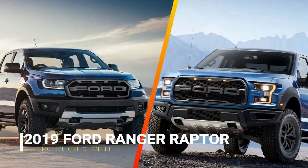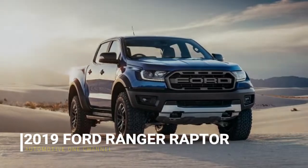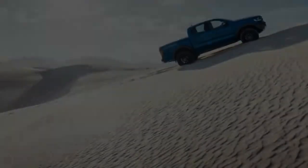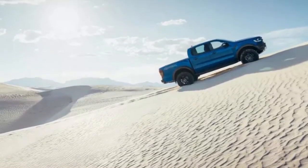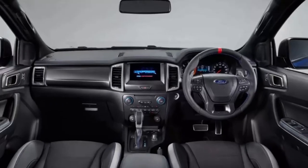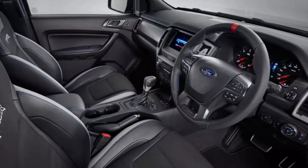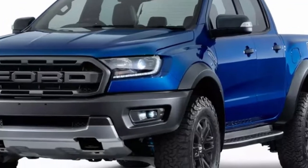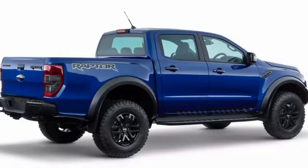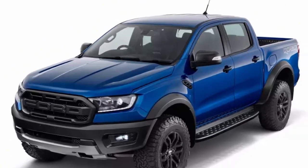Ford uncovered a Raptor variant of its 2019 Ranger in early February — a scaled-down but capable diesel 4x4 set to launch in Southeast Asia, with the possibility of coming to North America. The truck revealed in Thailand is powered by a 2.0-liter twin-turbo diesel inline-4 producing 210 horsepower and 369 pound-feet of torque, routed through a 10-speed automatic transmission. Off-road credentials come from Fox Racing shocks and dampers, 17-inch wheels wrapped in BF Goodrich tires, and all the off-road modes.